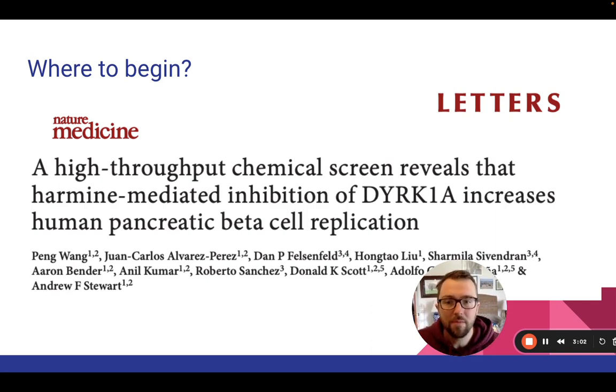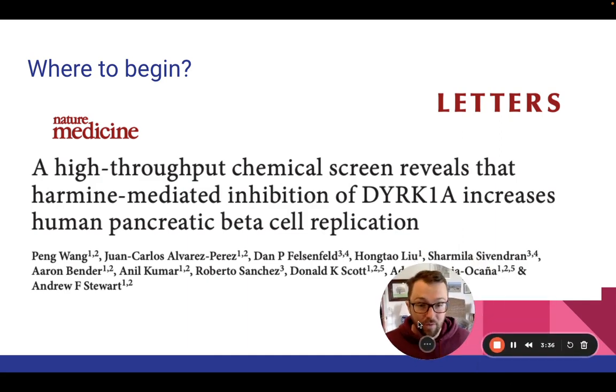It's titled 'A High-Throughput Chemical Screen Reveals That Harmine-Mediated Inhibition of DYRK1A Increases Human Pancreatic Beta Cell Replication.' For those without biology and chemistry degrees, it sounds like a lot, but what we're really interested in is: it increases human pancreatic beta cell replication. They found something that leads to beta cells being able to replicate — which, as someone with type 1 diabetes, is what we've been told is the issue. Whether it be the autoimmune system or vitamin and mineral imbalance that has caused our beta cell mass to decrease, thus decreasing our insulin, it's been unable to regrow to a state that keeps us alive. So we become and remain dependent on exogenous insulin.